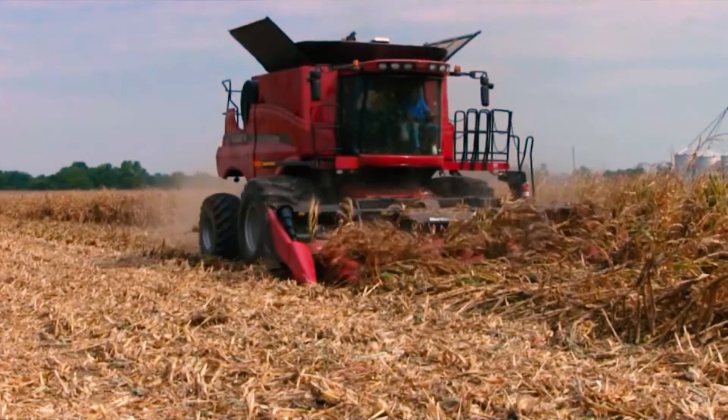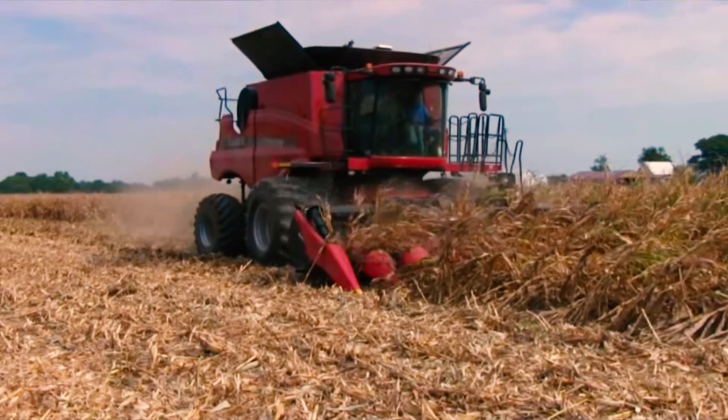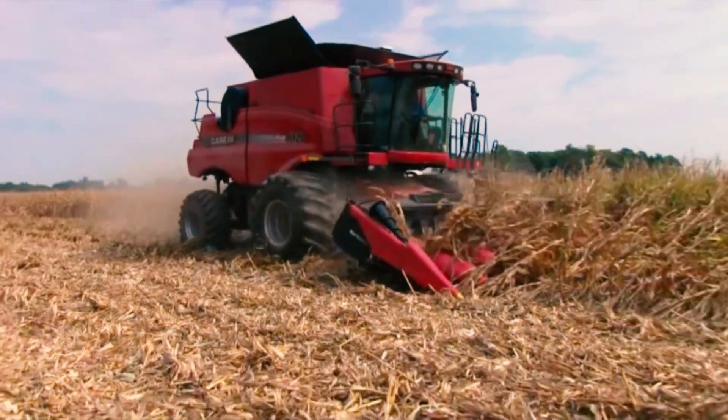I went all the way across this field with downed corn, and the whole time I was just kind of guessing where I was at. But I was getting all the corn because the HeadSight was letting the corn head lay down into the corn.